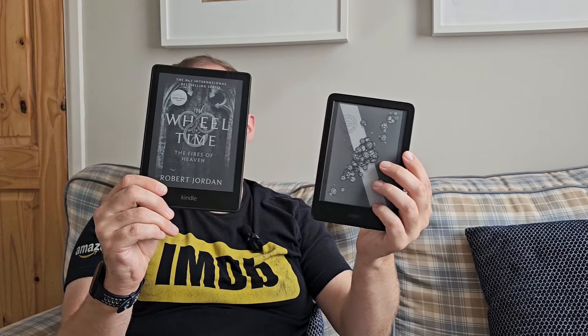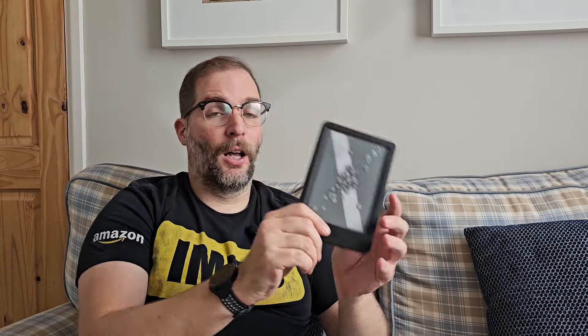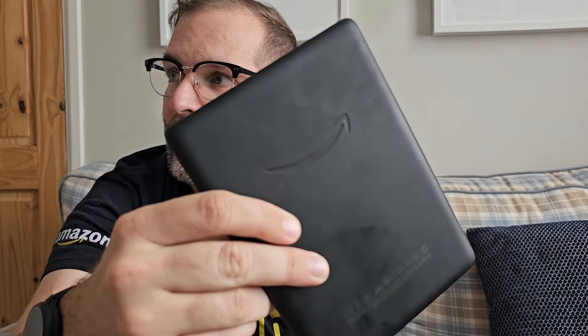The basic Kindle has basically all the features of the Paperwhite but with a slightly cheaper construction — you can feel how cheap the plastic is, it's hard touch plastic all the way around the front. As far as I'm aware, this is a naked e-ink screen, whereas the Paperwhite has a cover of glass on the front. You can see in the video how covered in fingerprints the Paperwhite is versus how unbothered by fingerprints the basic is.